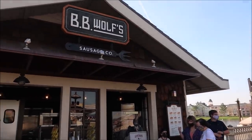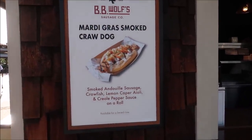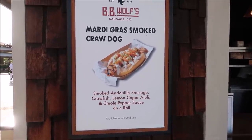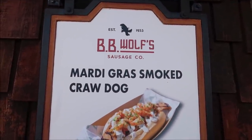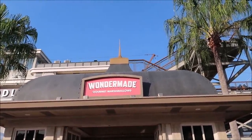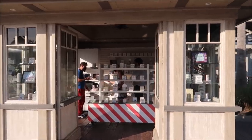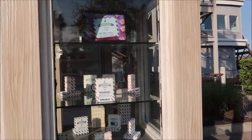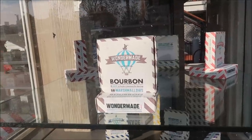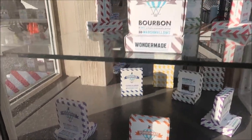It doesn't look like they rolled out any new sausages. They still have the Mardi Gras smoked crawdog — a smoked andouille sausage with crawfish, lemon caper aioli, and creole pepper sauce on a roll. It sounds amazing but I want to see if there's anything new. Something else caught my attention though — the Wonder Made Gourmet Marshmallows. Never heard of this. They have bourbon marshmallows — 4 ounces, a perfect amount for eating 16 marshmallows with a bourbon flavor. They also have stout beer, and then salted caramel birthday cake. What is this sorcery?